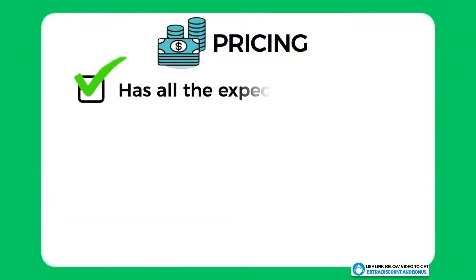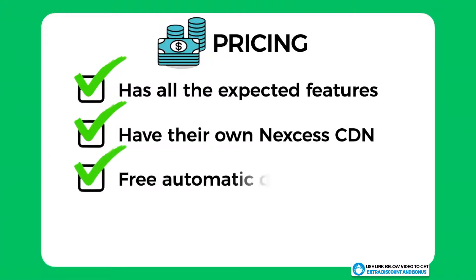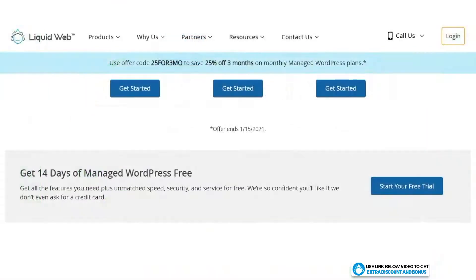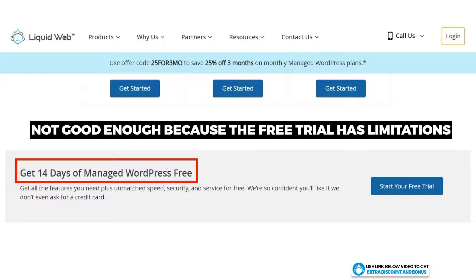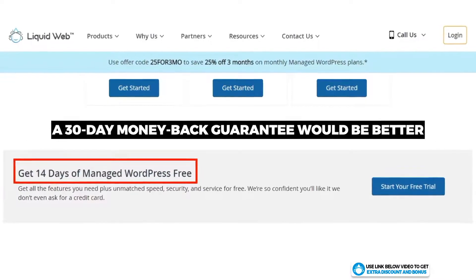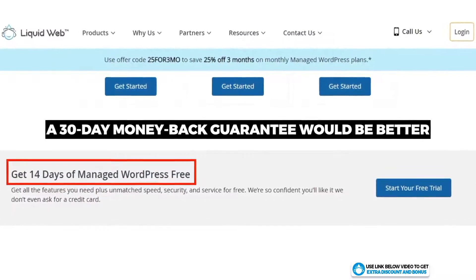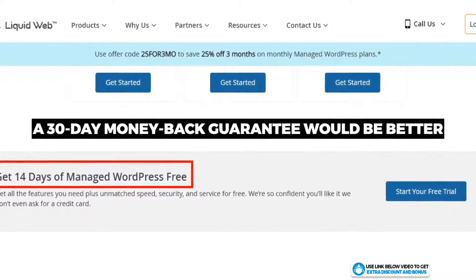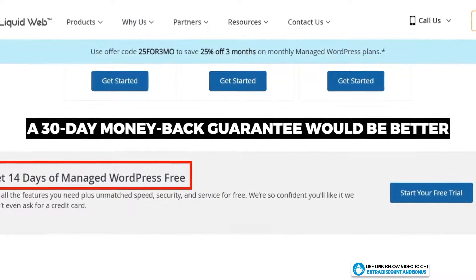The overall pricing score I would give Liquid Web is 9 out of 10. They provide all expected features of a managed WordPress hosting provider, have their own Nexus CDN, and automatic daily backups are included for free. They also use their own servers, which they say is faster than renting from companies like DigitalOcean or Vultr. I did take one mark off because they only provide a 14-day trial, which I don't think is good enough — there are limitations on a trial account compared to a full account. I believe hosting companies should offer a minimum 30-day money-back guarantee. Liquid Web does not offer any money-back guarantee at all, which is something you should know.